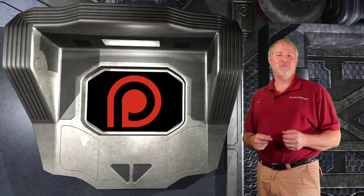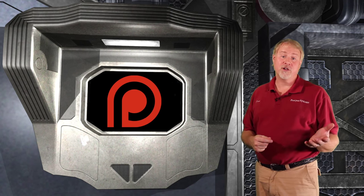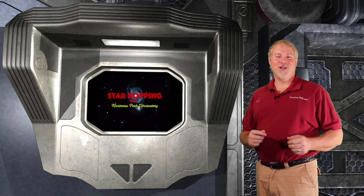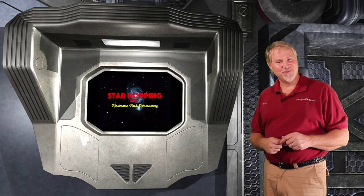If you feel this video provides you value and you'd like to see more, please consider supporting us on Patreon, where for a small amount like $1, $3, or $5 per video, you can support our efforts and let us make even more great astronomy tutorials like this one. Thanks again for watching, and we'll see you next time on Star Hopping with Kissimmee Park Observatory.